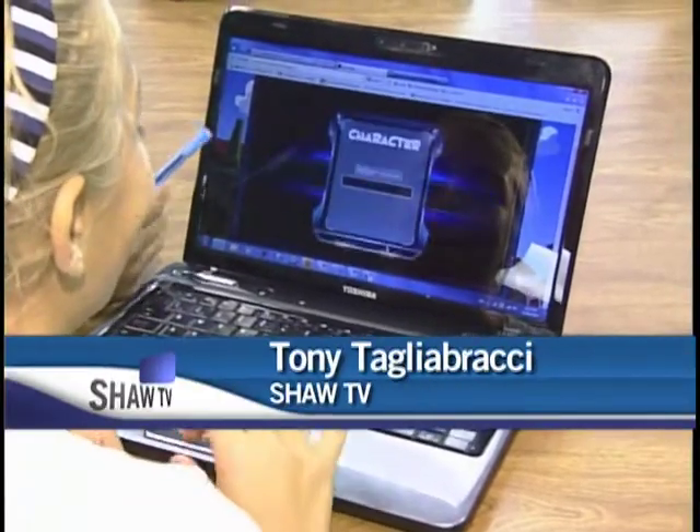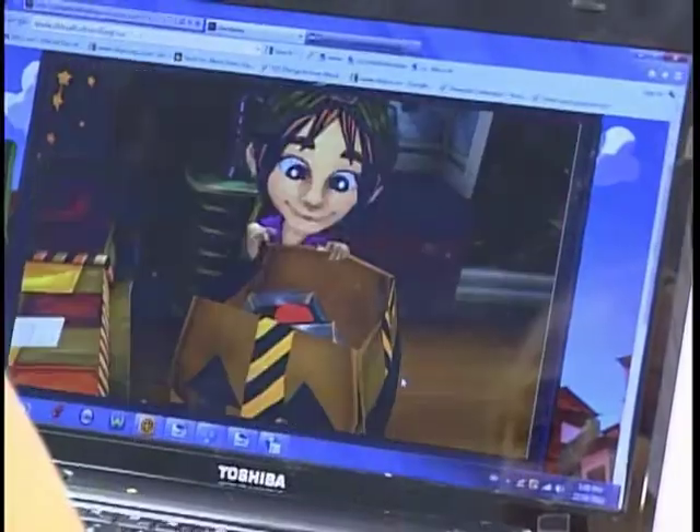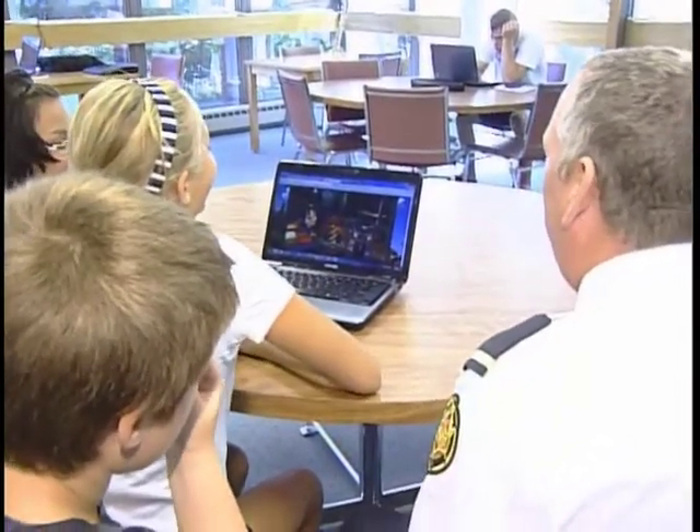Sault Ste. Marie's Safe Communities Partnership has launched an online game designed to teach children about everyday hazards and steps they can take to be safe. The game features a virtual village complete with safety hazards in the home and on the street. This is the official launch of the virtual safety village, and we're taking an opportunity now to show it to a few kids and let them actually play with it and work through the game and hopefully learn a little bit about safety in various ways.